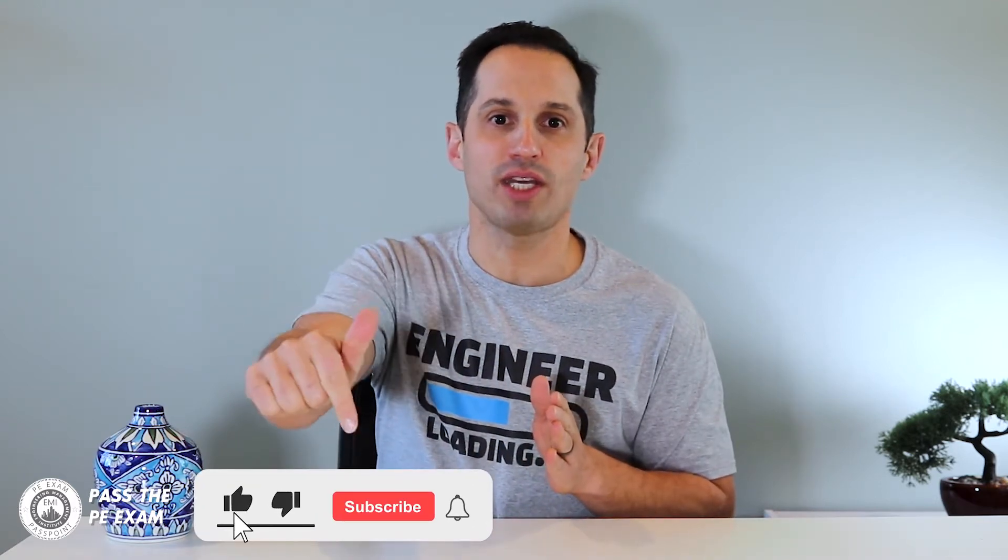Preparing for the PE exam can be a real challenge, but through this and other videos on this channel, you will learn everything that you need to know about the licensing process, including PE exam preparation. So please be sure to subscribe, as my weekly videos will help you pass the PE exam. And if you leave questions in the comments, I will answer them on future videos. In fact, this video was created in response to a comment on a previous video.